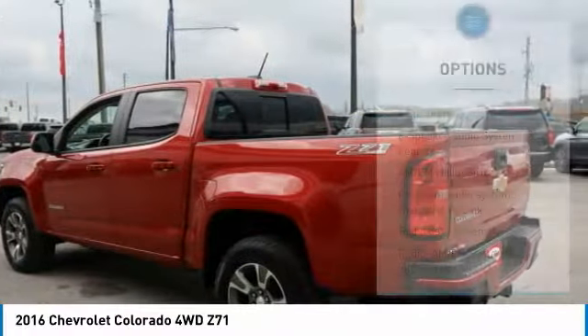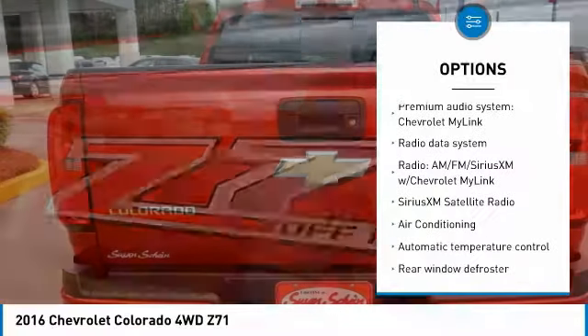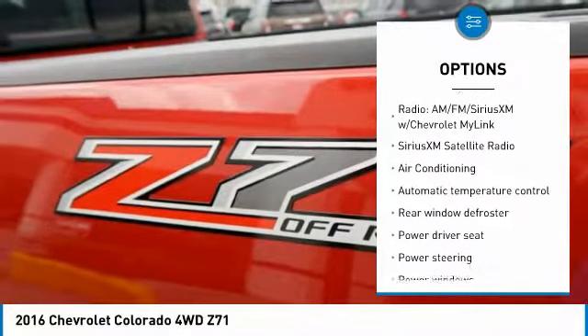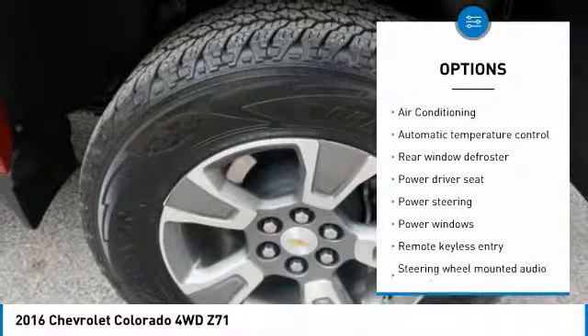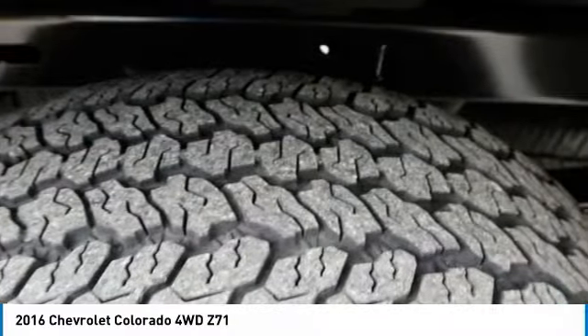Here are some of this vehicle's great options: traction control, air conditioning, dual airbags, power steering, four-wheel disc brakes, rear window defroster, power windows, fog lights, electronic stability control, compass.